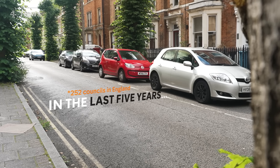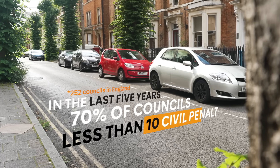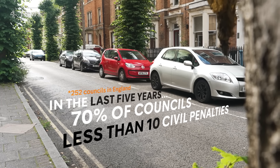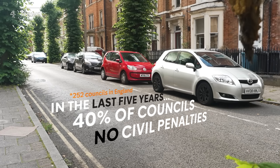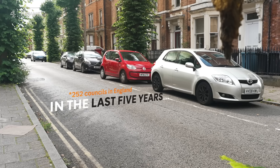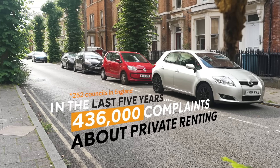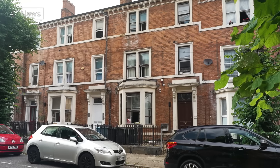Data obtained from 252 councils shows that almost 70% had issued fewer than 10 civil penalty notices in the last five years. Almost 40% had issued none at all, and almost half had not prosecuted a single landlord — in response to over 430,000 complaints made about private landlords and agents.